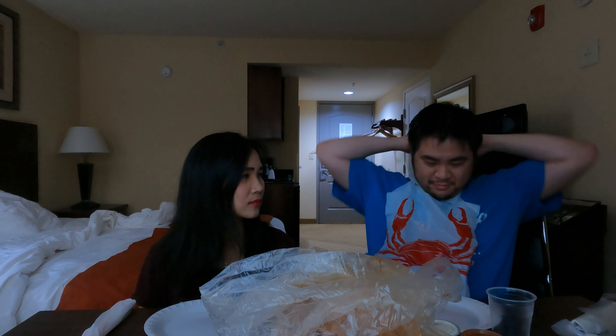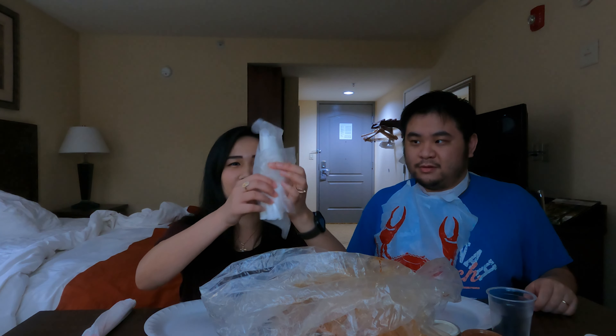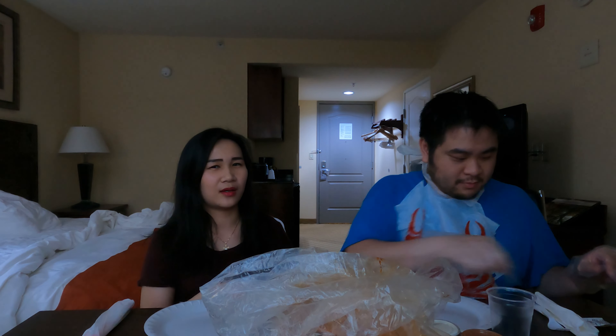The camera probably can't catch this but it's this big, guys. We chose to eat it in the hotel because we have a long day tomorrow. They give you a bib — a plastic bib — and gloves, two gloves. But this is for one person eating the platter, so you know, sanitized, hands-free, no oily mess.